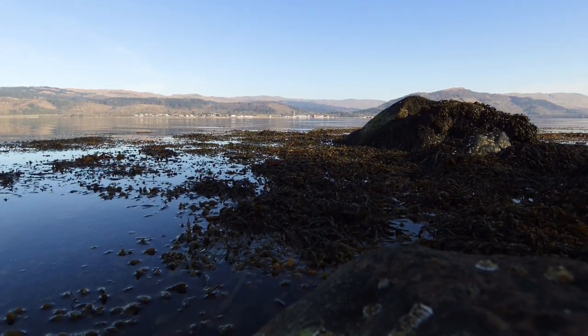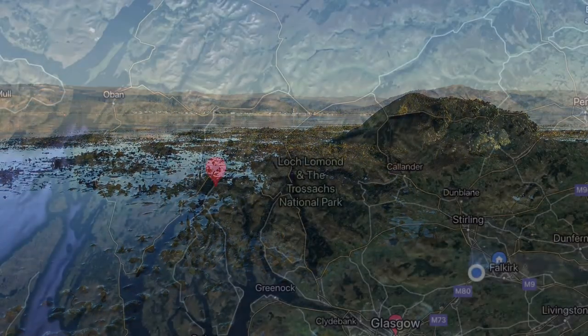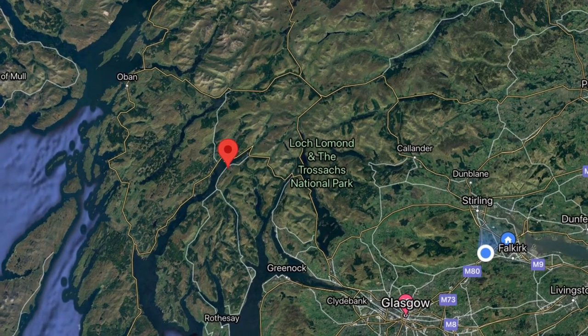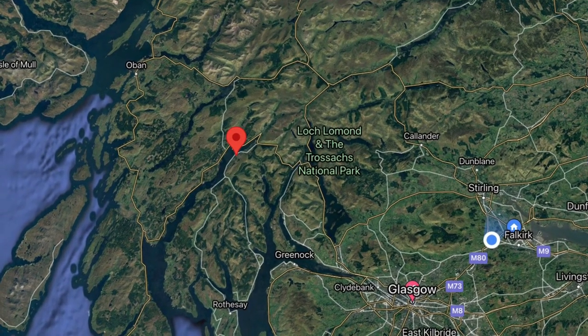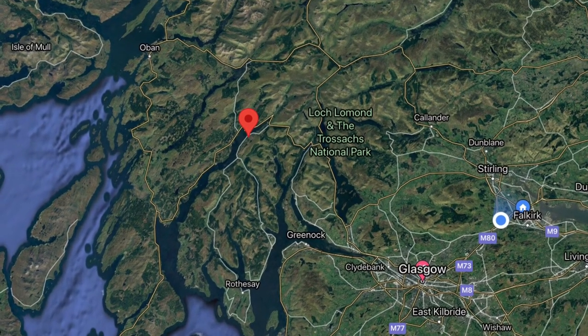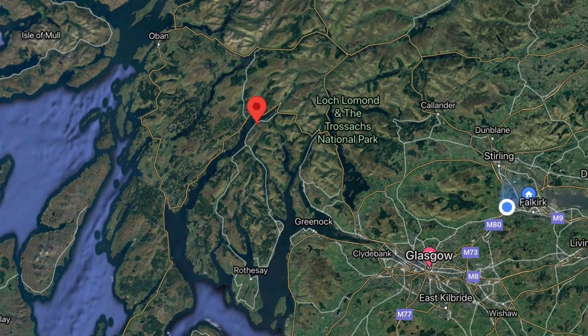Next is a pinpoint on Google Maps to give you a rough idea of where it is. As you can see, Glasgow is there to the right, along with Falkirk and Stirling, and there's some lovely scenery driving through to get to this dive site.